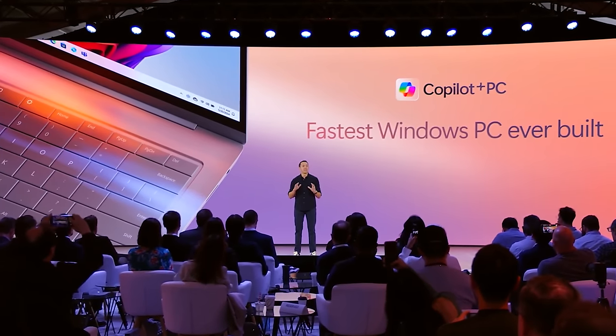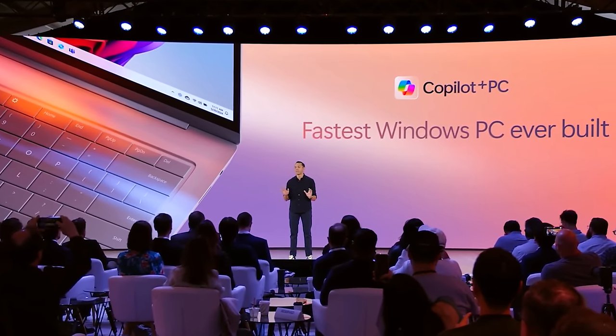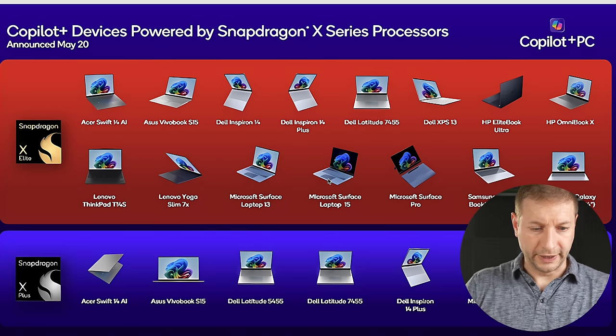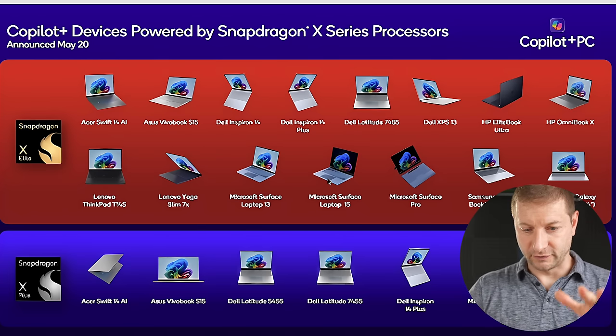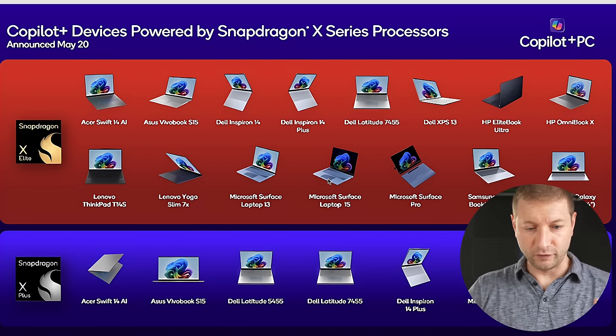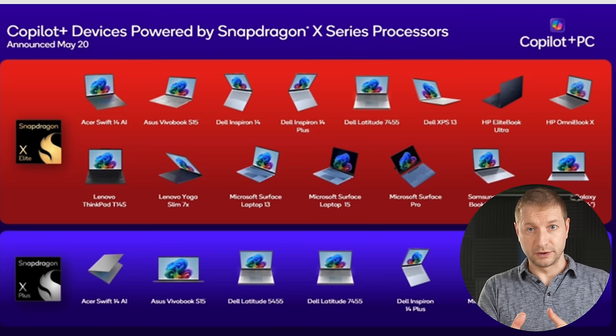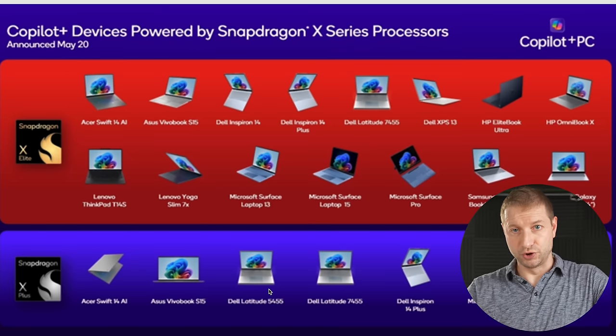Copilot Plus PCs are the fastest Windows PCs ever built. They're 58% faster than the most advanced MacBook Air with the M3 processor. We've got Acer, Asus, several versions of Dell, HP, Lenovo, Microsoft, and Samsung. I've got a couple on the way to do some performance tests, so make sure you check that out. These are available on pre-order and they're landing in people's hands about mid-June.